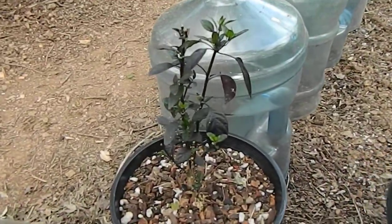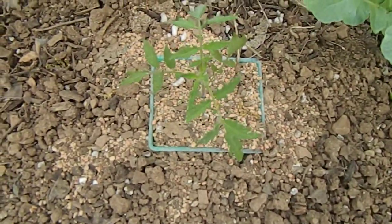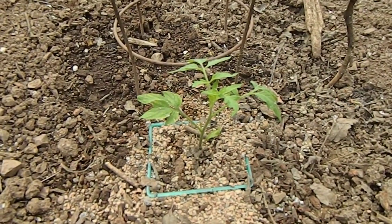That's the black pearl right there coming back. Paul Robeson seedling, purple Russian seedling. This is an Emmy tomato from Sumi — thank you.